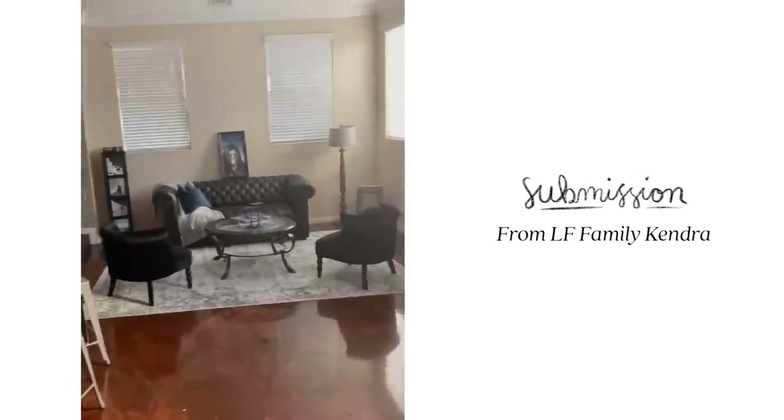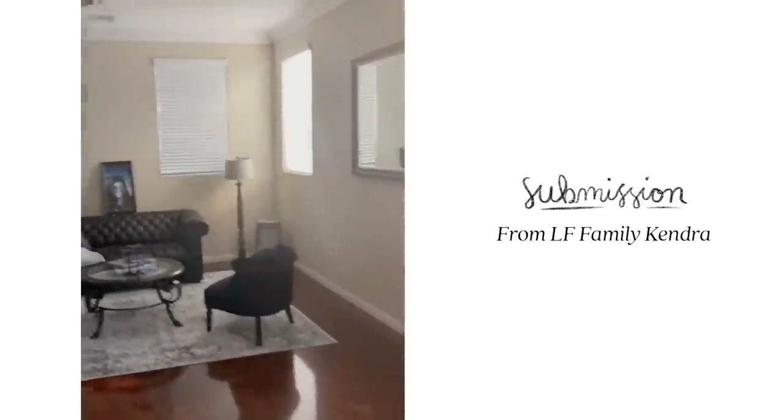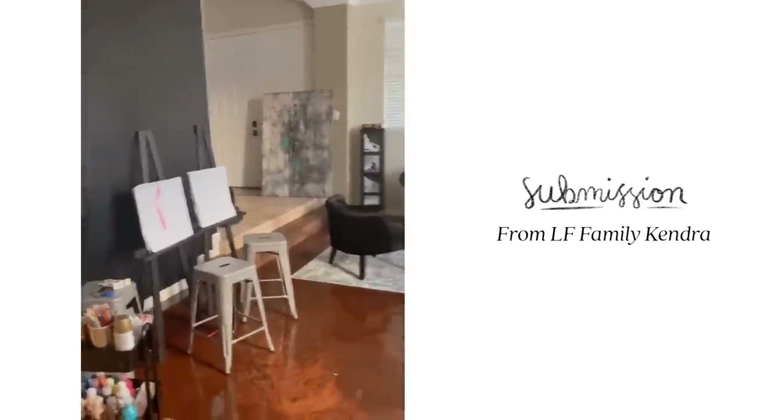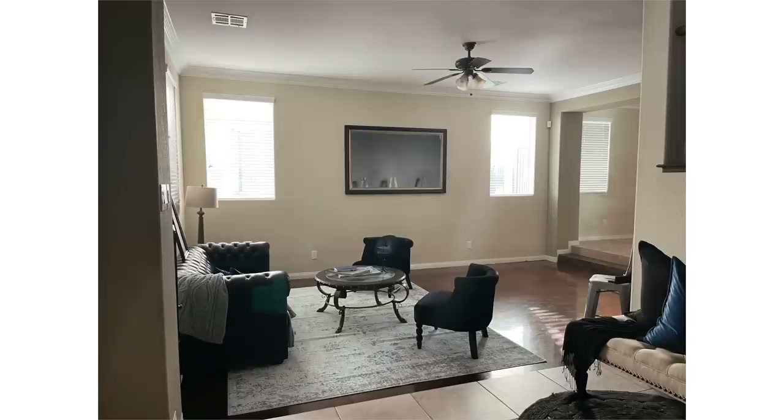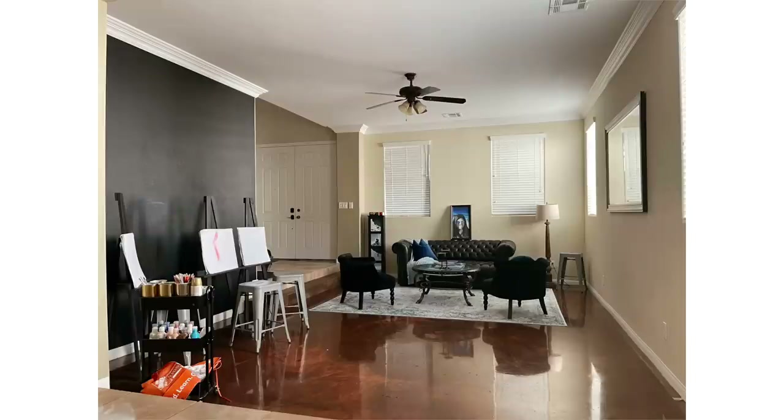Kendra says they're willing to paint, put furniture in, take furniture out — whatever would make the room look more happy, cozy, and functional. This is an incredible space — large and spacious — and I love that it's an additional living room area being converted into a space for the kids. I love the black chalkboard wall where the easels are. I also want to preface, as I do in every video, that in no way am I saying your spaces are bad — these are just personal opinions of what I would do.